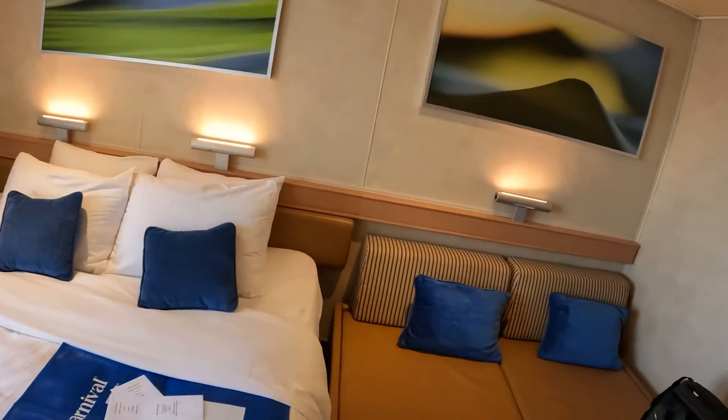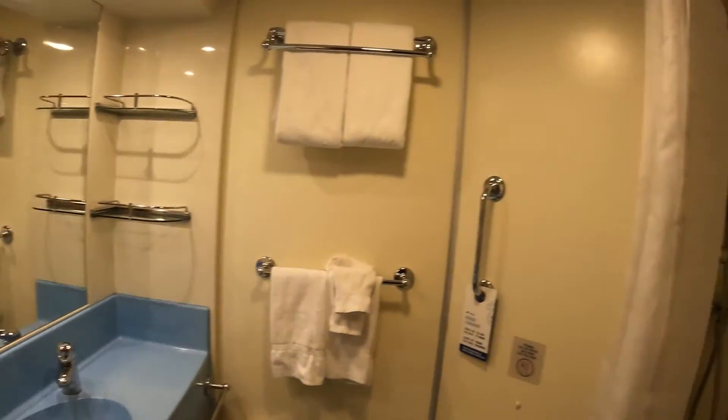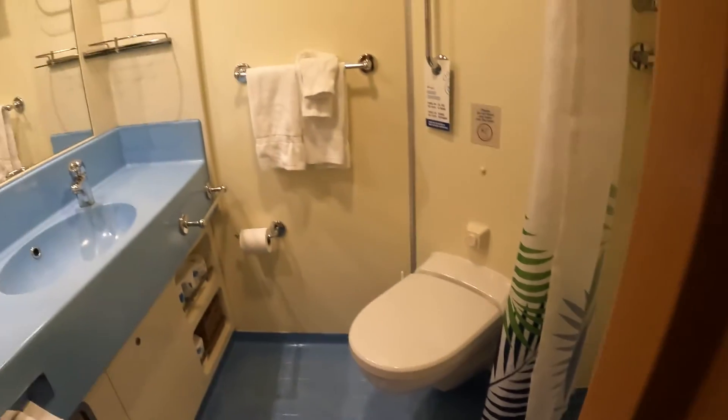We'll show you a location shortly. Come back into the room, we'll show you back to the bathroom right here. Fairly standard Carnival bathroom, as I say in all of these videos, because they all look the same pretty much. Again, unless you're on the newer ships like the Mardi Gras, this is what you're likely to see.